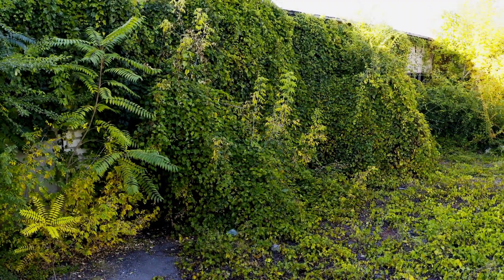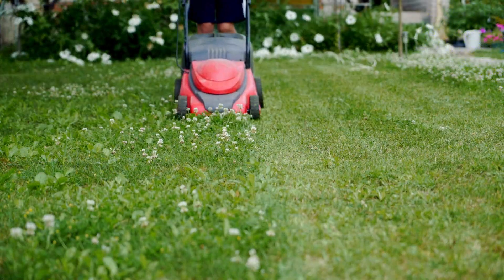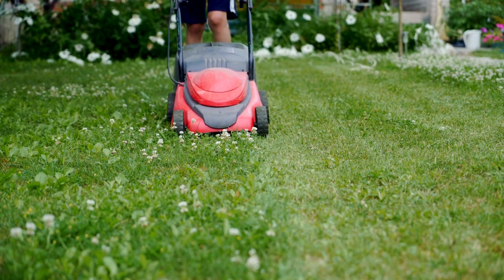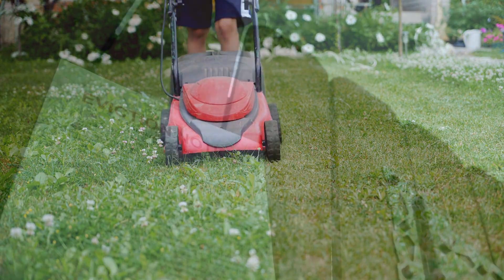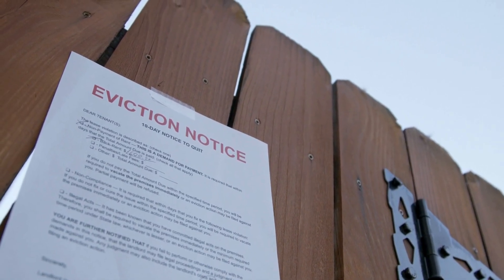Tip number four: maintain your property. An unkempt property can be an invitation for squatters. Keep the lawn mowed and ensure the exterior looks occupied and cared for.